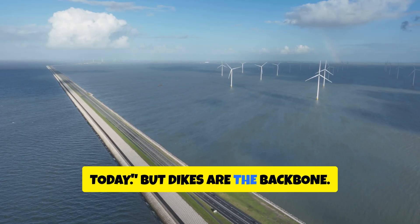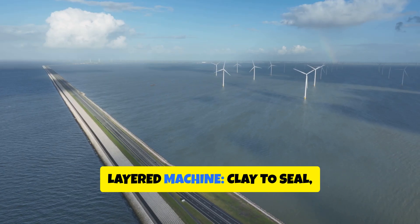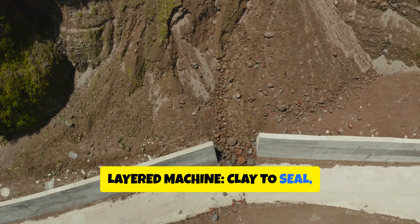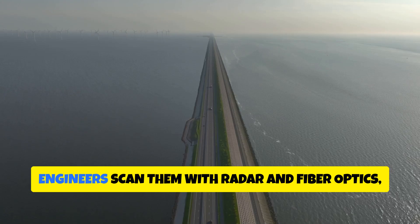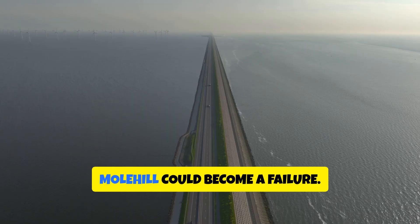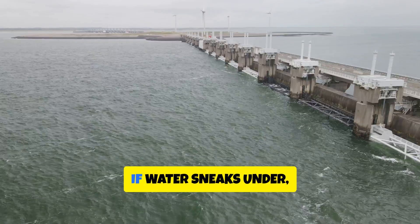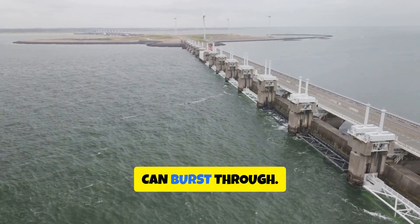But dikes are the backbone. Imagine a green hill that's actually a layered machine — clay to seal, sand to shape, and grass to armor. Engineers scan them with radar and fiber optics, checking for tiny shifts that hint a molehill could become a failure. If water sneaks under, relief wells bleed the pressure before it can burst through.